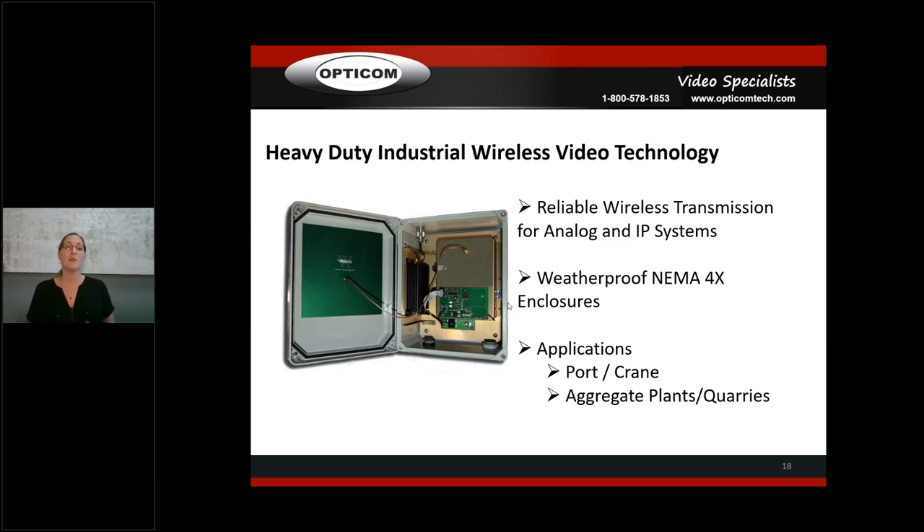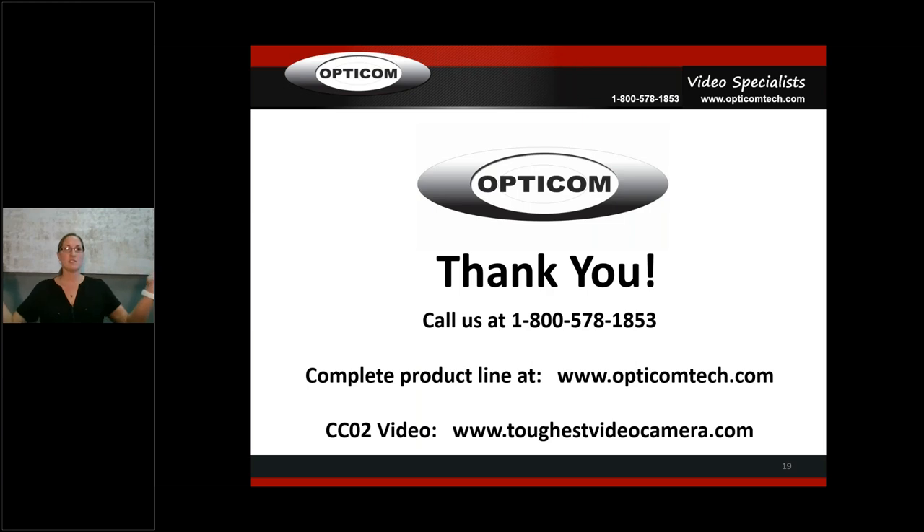I highly recommend putting industrial wireless in your repertoire of offerings for customers — it makes their life easier. That covers our industrial products: stainless steel domes and bullets in various configurations. This presentation is already 20 minutes so I kept it as short as I could. If you have questions, give us a call. If you need literature sent out, let us know and we'll drop it in the mail or email it.